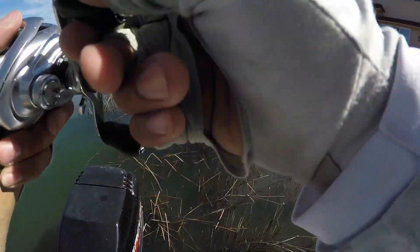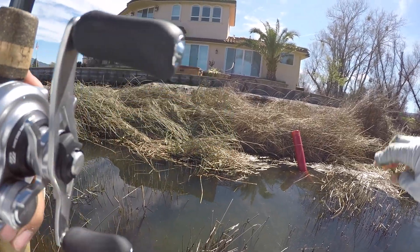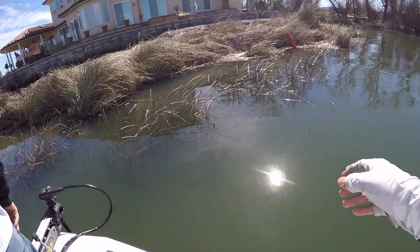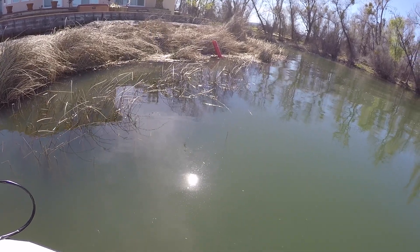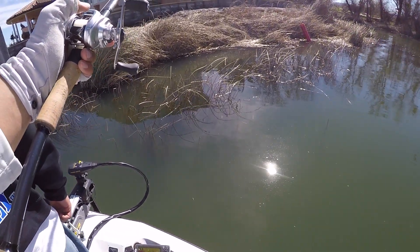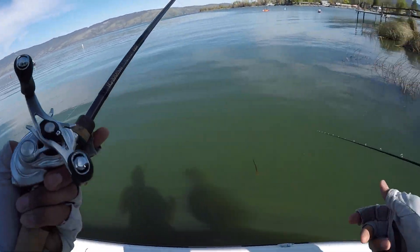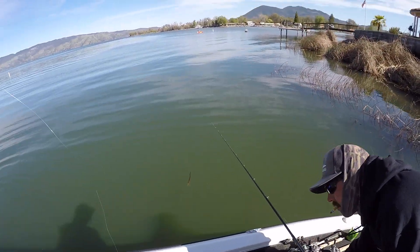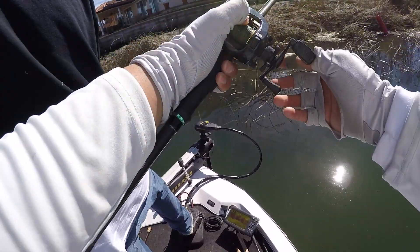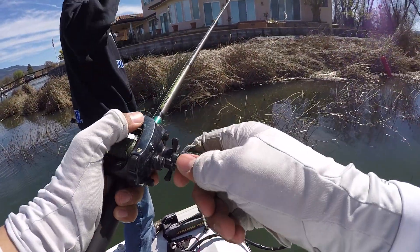I just saw two bass. Oh my god, dude, that thing is huge — way bigger than the one we caught earlier. I think this one's actually the spawner. He's got it — oh, he broke off. I broke off. I shouldn't have set that hard. Can we even get him back? He's on it. He's scared, he's trying to spit it out right now. I'm watching him — he just opened his mouth and flared. He's trying to spit it out. There he is right there.